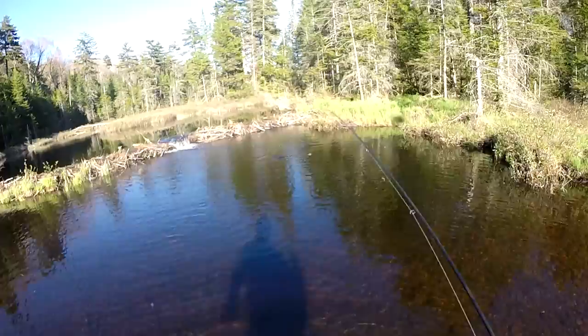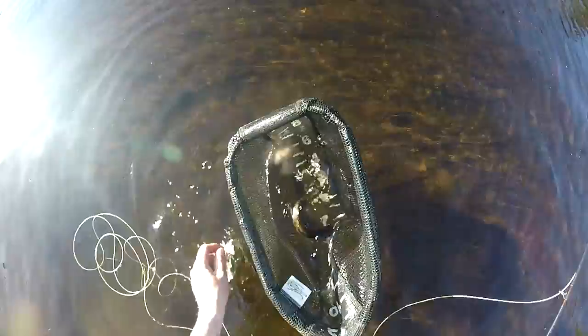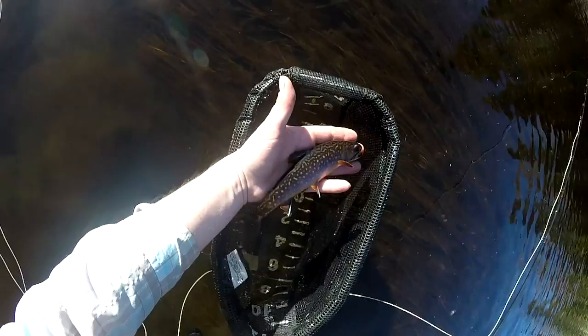I knew that was going to be fast, I knew it! Oh my gosh, you guys are beautiful. The fly is out — look at that beautiful freaking fish, man. Oh my god, they don't get any more beautiful than that. Holy crap.